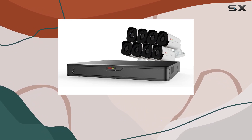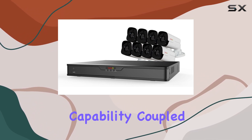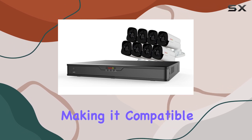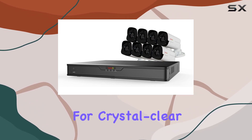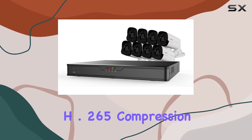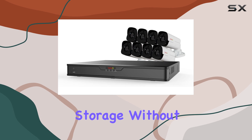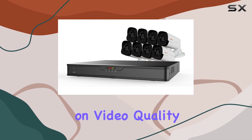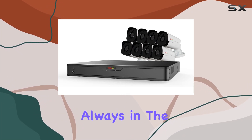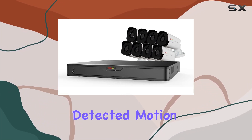The standout feature of this system is its impressive 100 feet of night vision capability, coupled with 4K recording and video output, making it compatible with 4K monitors for crystal-clear visuals. Utilizing H.265 compression, it optimizes storage without compromising on video quality. Smart alerts keep you informed through alarms and email notifications, ensuring you're always in the know about any detected motion events.